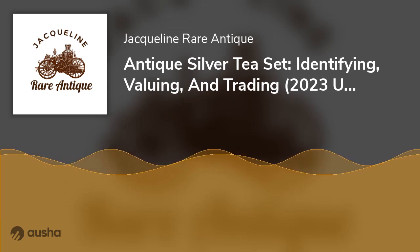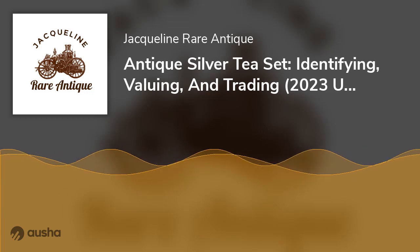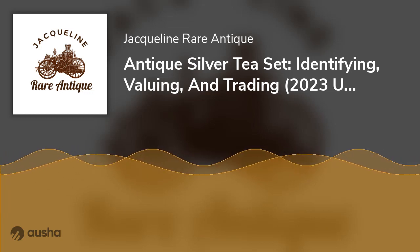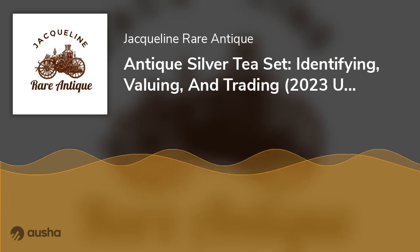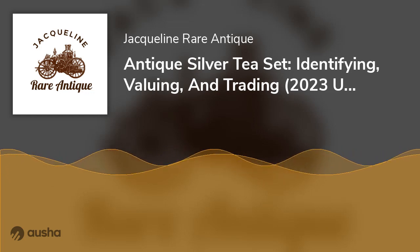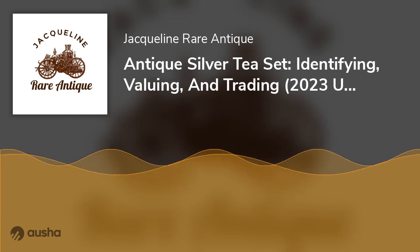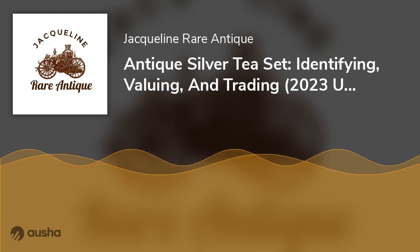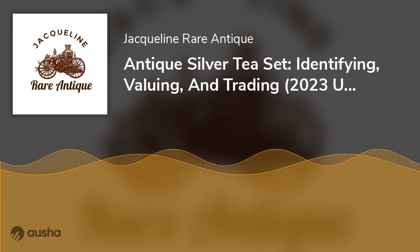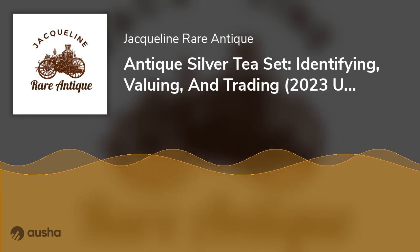Does it have a manufacturer's mark? Silver tea set markings are arguably the most important identifiers since they tell you everything you need to know about the item. All sterling silver items had maker's marks called hallmarks, which combined the manufacturer's name, city/country, and date on the item. These hallmarks were necessary to separate sterling silver from other similar materials such as silver plate. You'd find these symbols underneath the tea set, tray, teacups, and teapot. Note that American and English hallmarks are different.